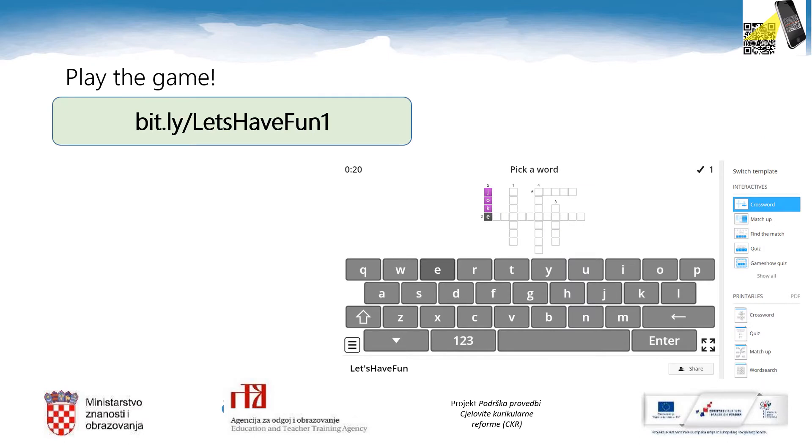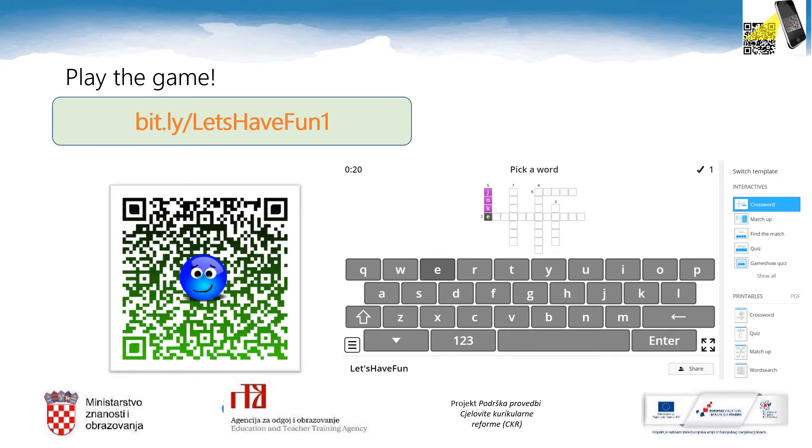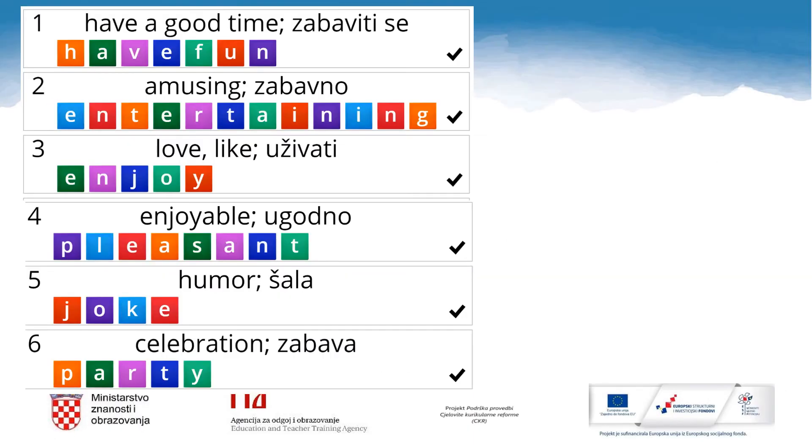Now play the game. You can enter the game if you go to bit.ly/lets-have-fun-one, or you can scan this QR code with your smartphone. Have fun! Let's read the words from the game one more time: have a good time — or we can also say have fun — amusing or entertaining, meaning love, like or enjoy; enjoyable, pleasant; humor or joke; celebration, party.